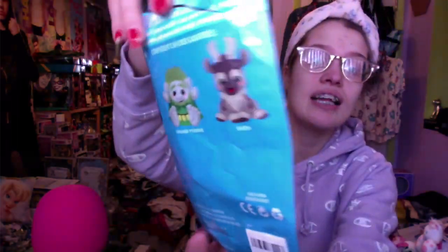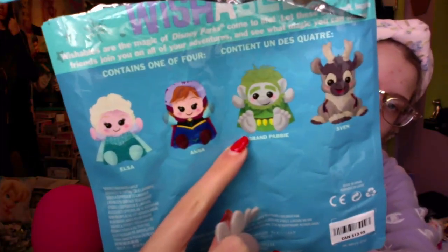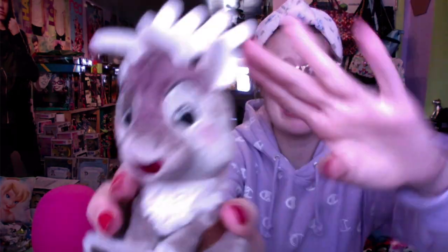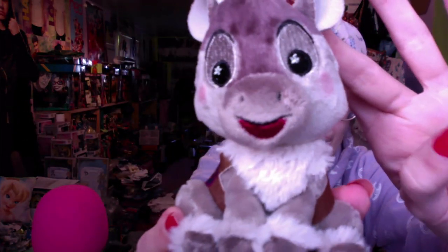I also got this Frozen Wishables — it's Sven! These were originally Disney Parks exclusive but the Disney Store has started carrying them now. Tabby and I were feeling around the bags and thought it was the Grandpappy reindeer, but it turned out to be Sven, which is great. Now I want all of them — I was originally just trying to get Elsa or Anna but now I need every single one.